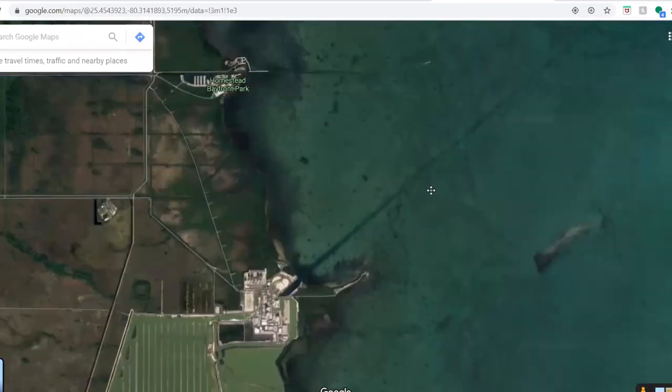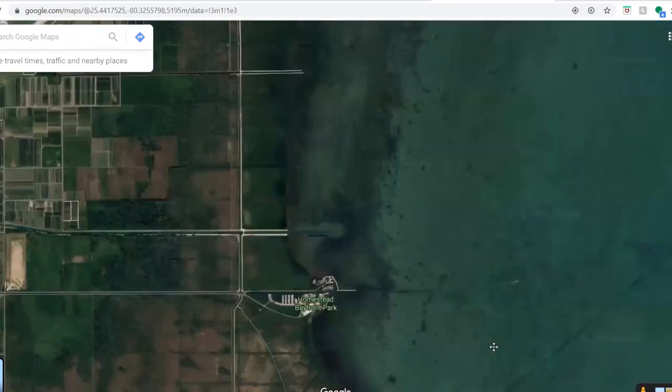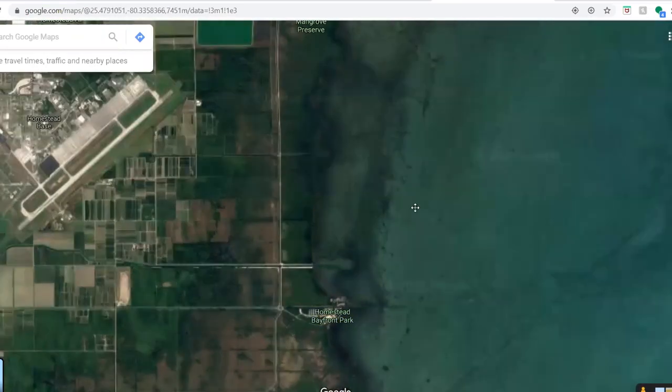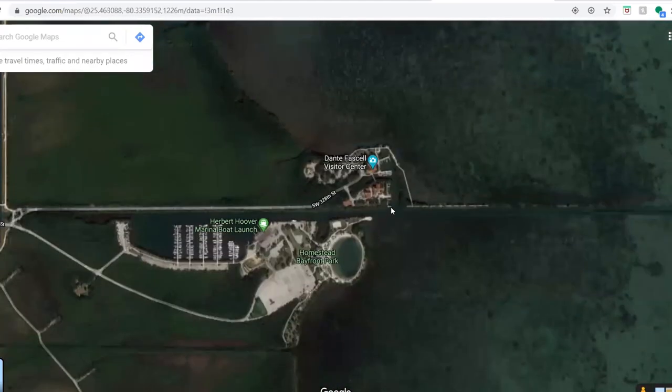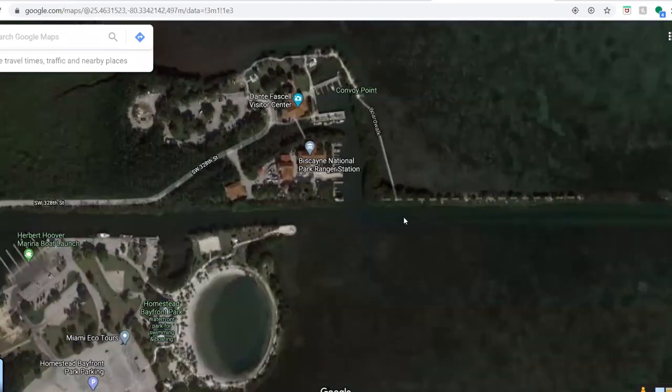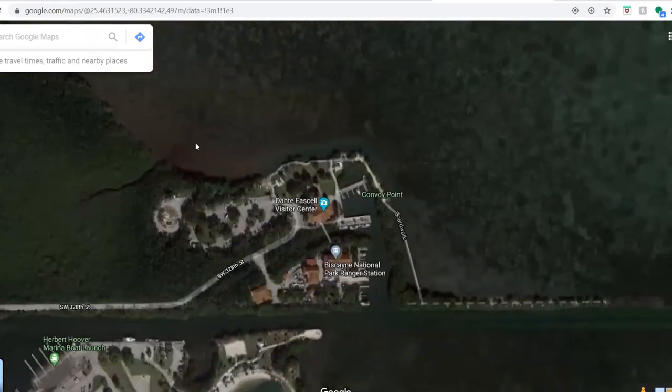Obviously if you go all the way down to Turkey Point, that's a nuclear facility — you can't fish there. But Homestead Bayfront Park was a good spot to try because on either side of the canal you have Homestead Bayfront Park and the Dante Faskel Visitor Center — one's a city park and one's a national park. I went to the national park first and did not see a lot of great places to fish. I knew there was plenty of parking, and this canal runs along here with a lot of people fishing, but the water was very shallow.